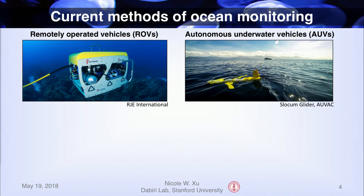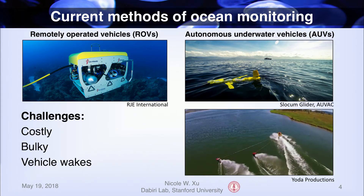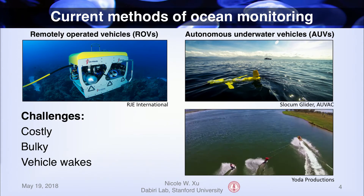There are a few different methods of ocean monitoring. One is using remotely operated vehicles, or ROVs, which are basically like small cars attached to boats via long cables. Another is autonomous underwater vehicles, or AUVs, like this glider, for example. These are great tools for making ocean measurements because they can reach areas that boats and divers can't, but there are a few challenges: they can be very costly, very bulky, and they can leave more unnatural vehicle wakes that might disturb more sensitive areas of the ocean.